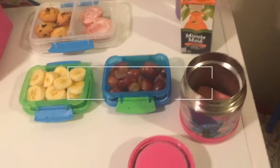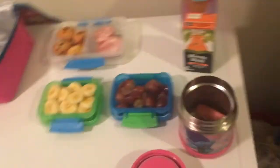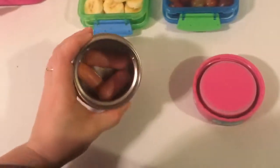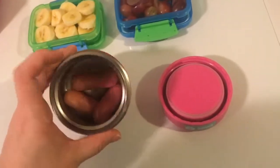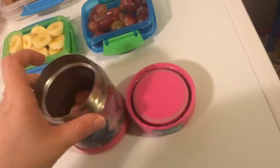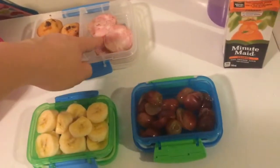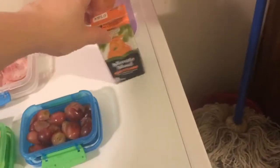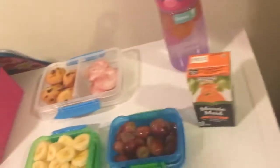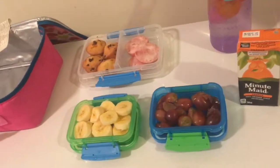Hey guys, welcome to Thursday January 10th and this is what Emma has for lunch today. She does not like the buns so I feel bad, but she wanted the hot dog lunchable — there are three hot dogs in there. She's also got some muffins, three pieces of kielbasa, a whole banana, a couple of grapes cut up, her Minute Maid orange juice, and her Emma water with a mix of ice. We'll see how she does after school!